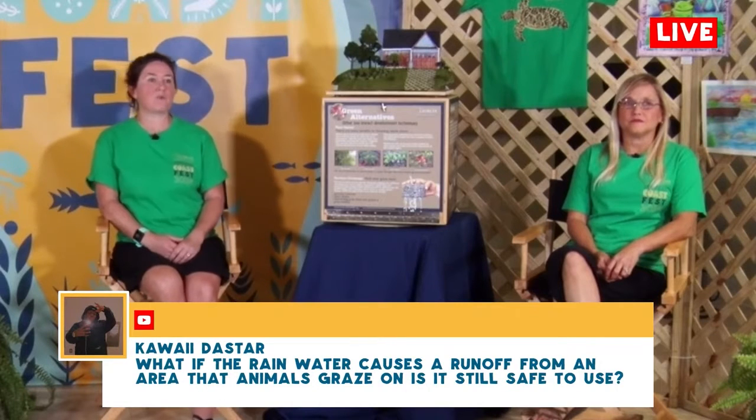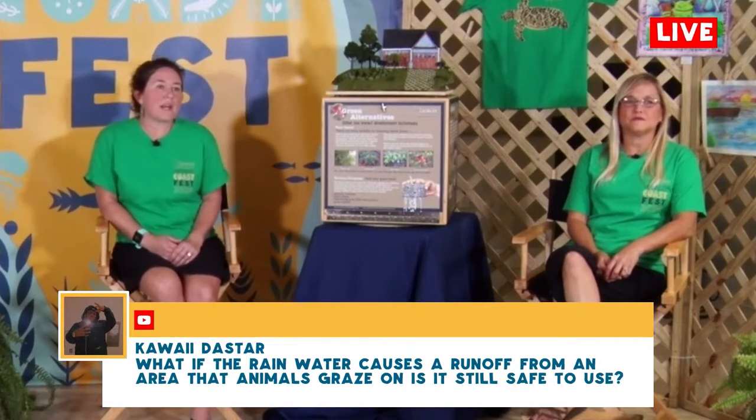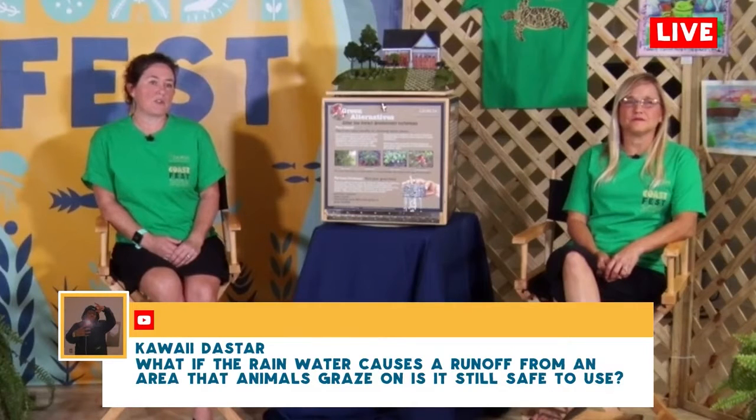We have a question: what if the rainwater causes runoff from an area that animals graze on — is it still safe to use? Rainwater from a rain barrel is typically used outside your home, not as a drinking water source. If you are collecting rainwater from a source with a lot of bacteria from animal waste, you want to be careful how you use that water because it will be slightly contaminated. But it would be perfectly safe to use on vegetation or plants in your yard — just don't drink it.